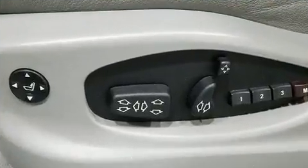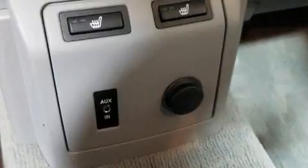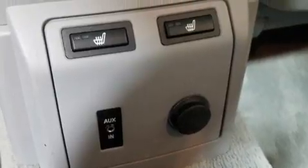Top features include rain-sensing wipers, a tachometer, adjustable headrests in all seating positions, power front seats, remote keyless entry, and a split-folding rear seat.